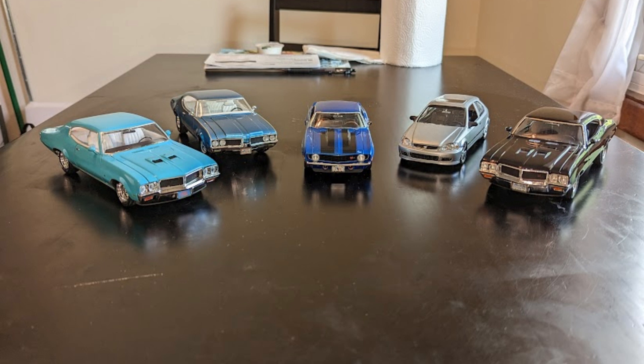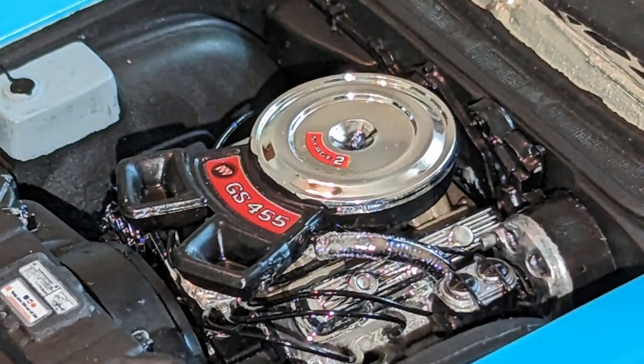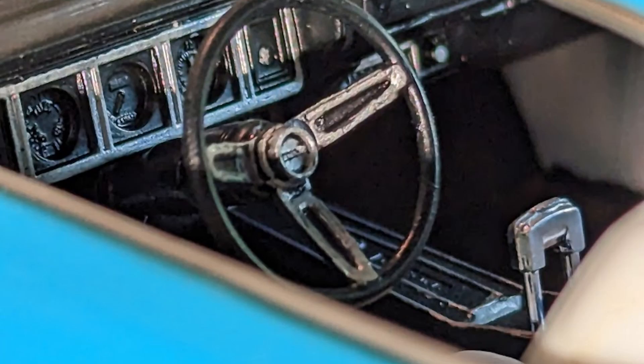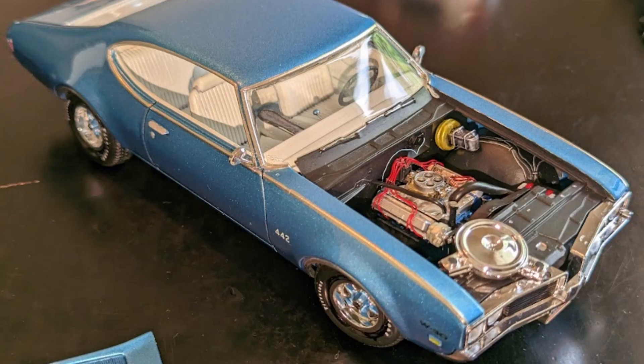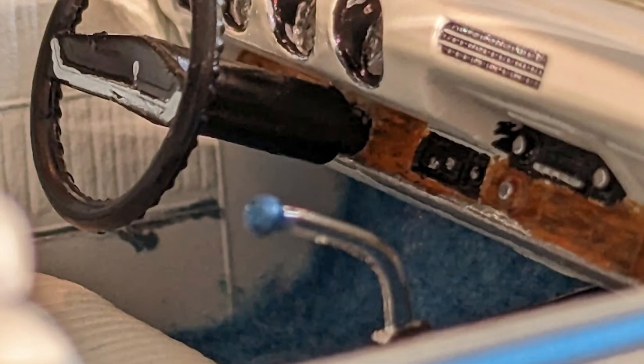Jason also builds scale model cars — this is his collection. This Buick Skylark GSX represented in turquoise is highly detailed, featuring a rare 455 Stage 2 engine complete with wiring and a well-detailed interior. One of his favorite builds, this Oldsmobile Cutlass 442 features a four-barrel carburetor, under-hood wiring, and a high level of detail on the interior.